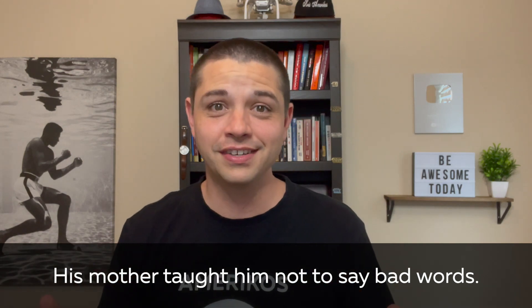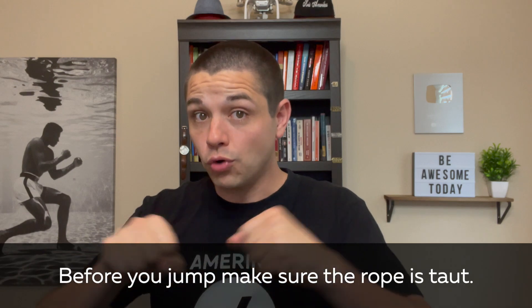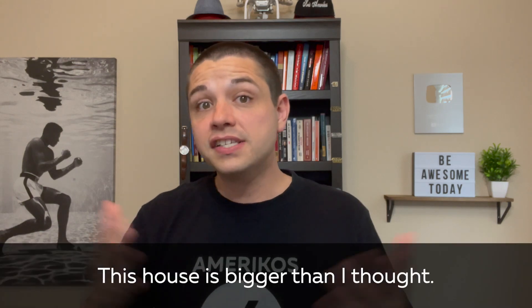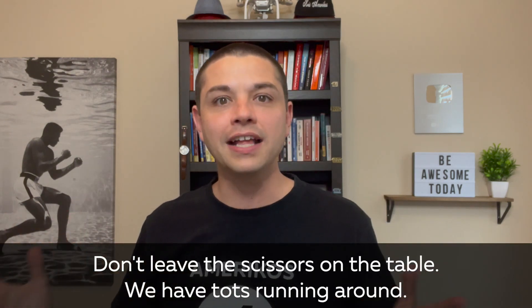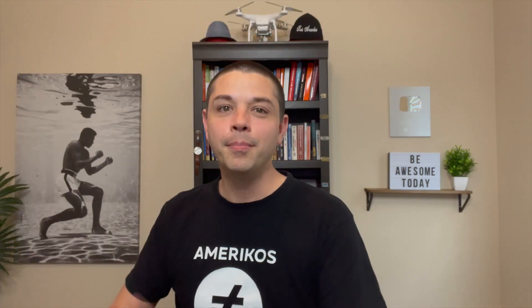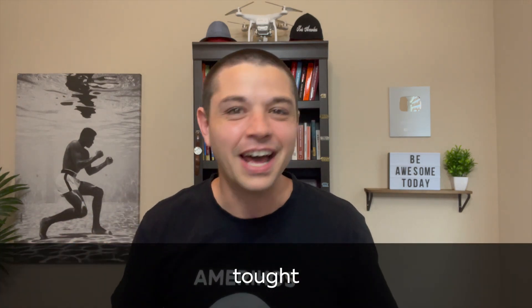So it's correct to say: 'His mother taught him not to say bad words' — this means teach in the past. Or: 'Before you jump, make sure the rope is taut' — make sure it's tight, not loose. Or: 'This house is bigger than I thought' — this is the past tense of think, and it's important to include that H. Or: 'Don't leave the scissors on the table, we have tots running around' — meaning we have kids running around in the house, so put the scissors away. But we cannot use the word 'tought', T-O-U-G-H-T, because it's not a word in English. Check the dictionary.